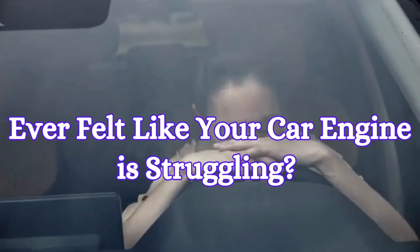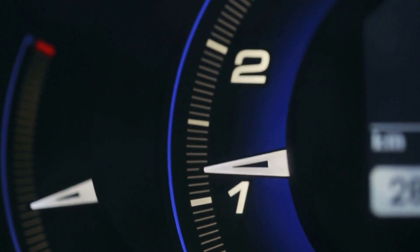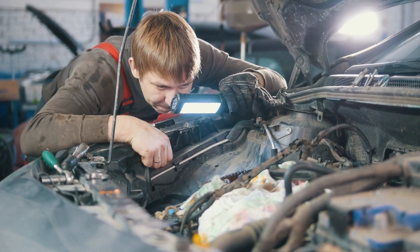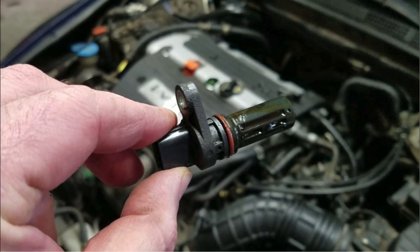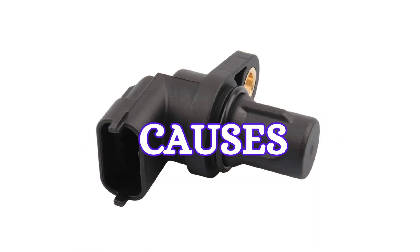Ever felt like your car's engine is struggling? Maybe it's misfiring, idling rough, or just not performing like it used to? There could be a hidden culprit causing all these issues: the camshaft position sensor. Today we're going to dive deep into bad camshaft position sensor symptoms, causes, and why it's so crucial for your engine's health.